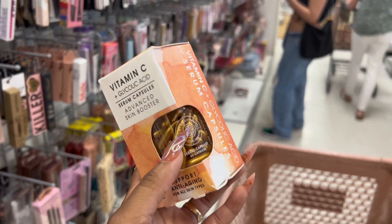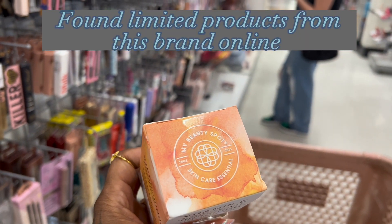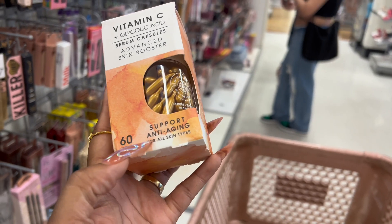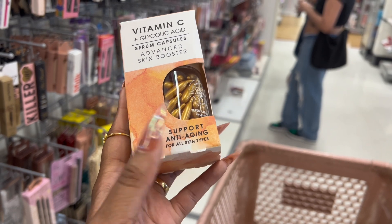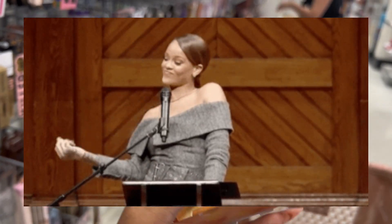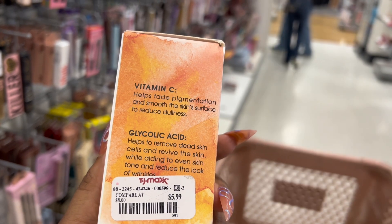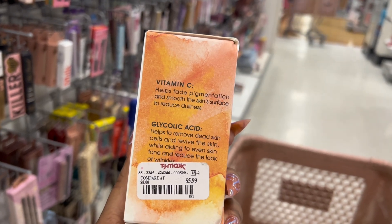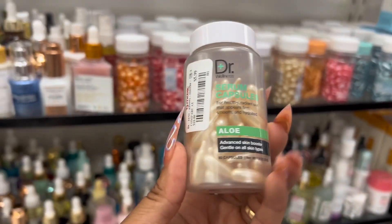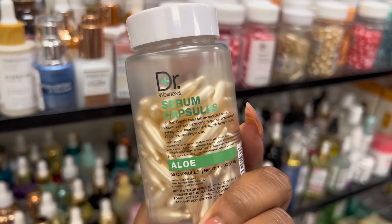I've been wanting to try something like this. I don't know much about this brand My Beauty Spot — it's just a regular brand. I heard you should start trying anti-aging serums the younger you are to keep that youthful skin. This one seems like it helps with fading pigmentation, smoothing the skin surface, and reducing dullness — that's exactly what I'm looking for. But actually this aloe one might be giving me more of what I'm looking for.